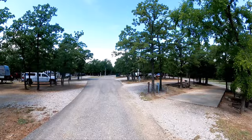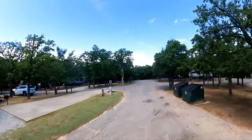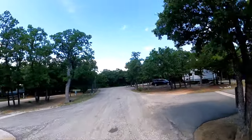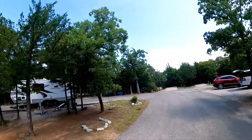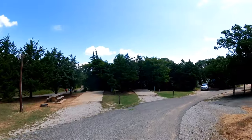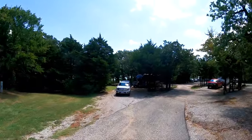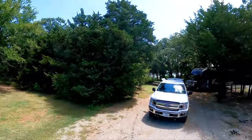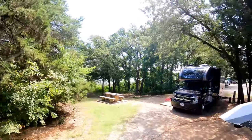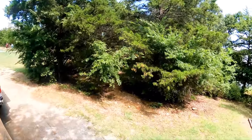I almost shortchanged you — we missed a road! That brings us to one of the best campsites in Rock Tower Campground: number 17. I hope you guys enjoyed that little ride through Rock Tower Campground.